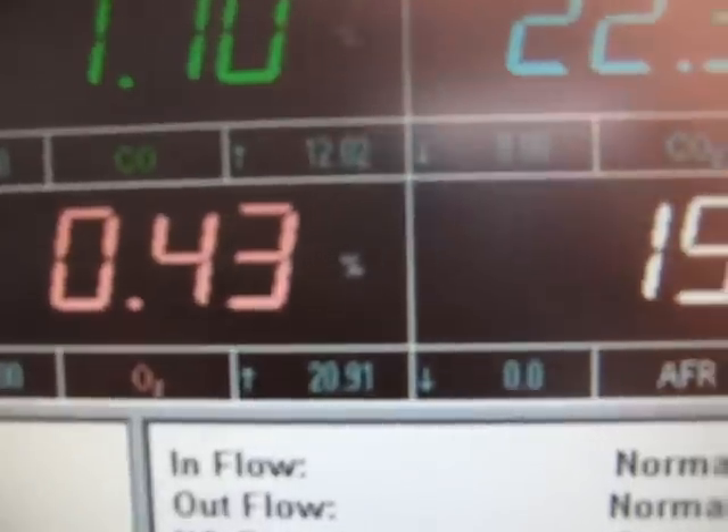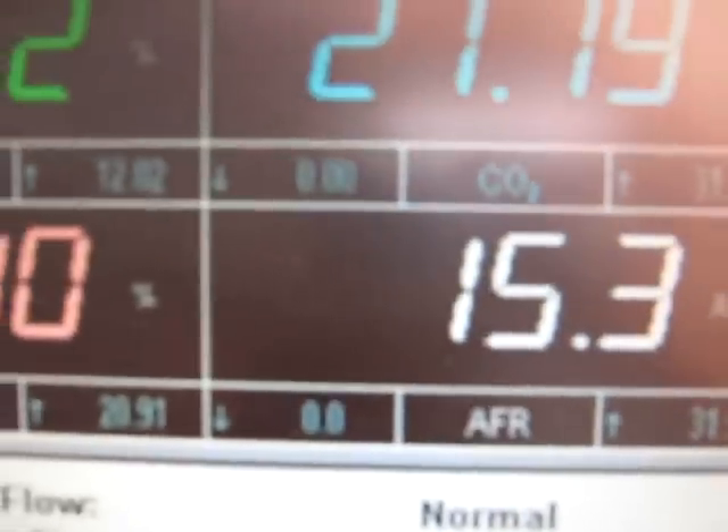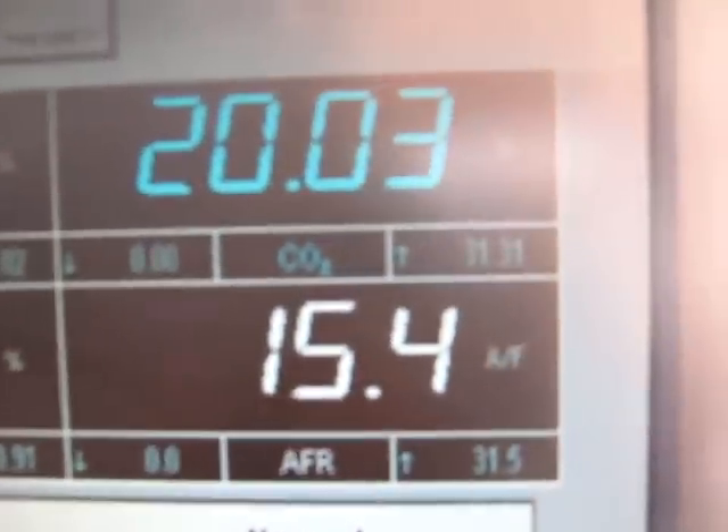Wow. The fuel-air mixture is still leaning out.